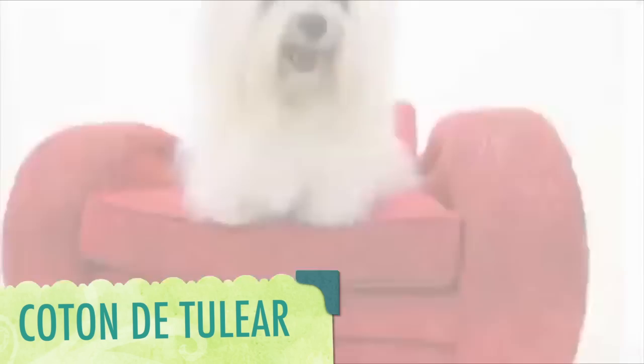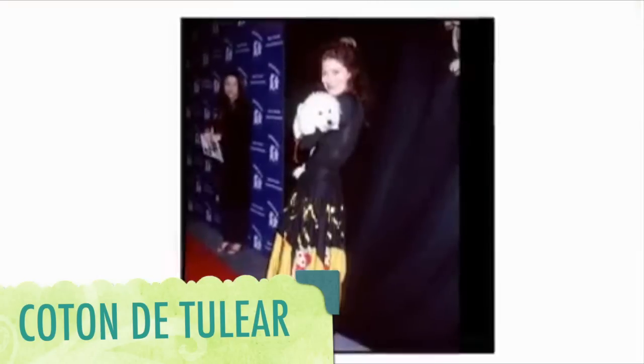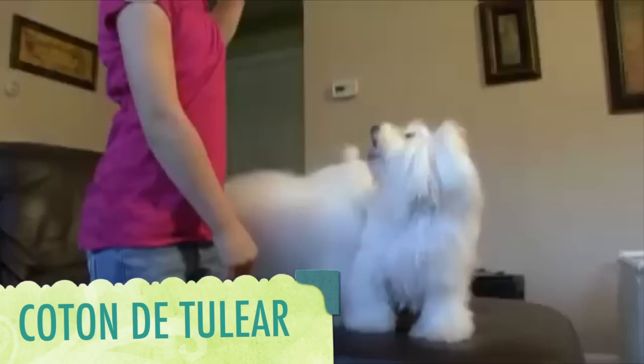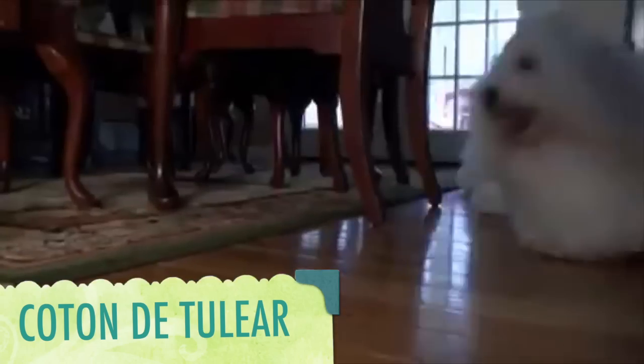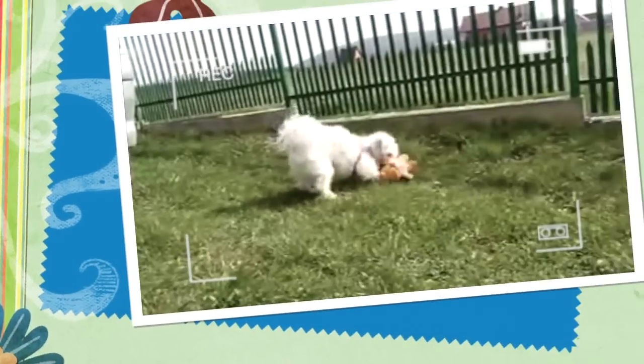This is the Coton de Tulear, a rare breed with a French name and some famous American fans. These little darlings have been popular with owners like Debra Messing and Barbara Streisand. They have a habit of balancing on their hind legs to please people, and their exercise requirements are low — some indoor fun, a short daily walk, or even a swim does the trick.